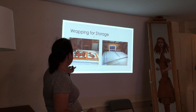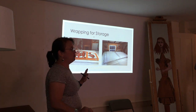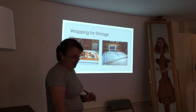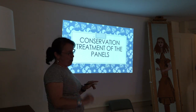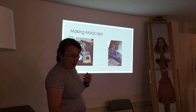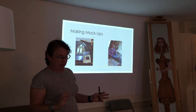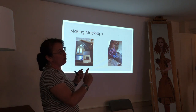We wrapped each of the pieces for storage, not knowing how long they would be stored. I will admit I didn't think the community would be moving so quickly toward reinstallation — often you do these projects and it can be a year or even 20 years. The conservation treatment of the panels is the next phase. Before doing any actual conservation, Ron and I did mock-ups, because this was such an unusual treatment.